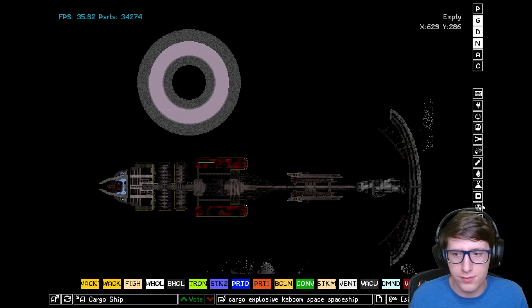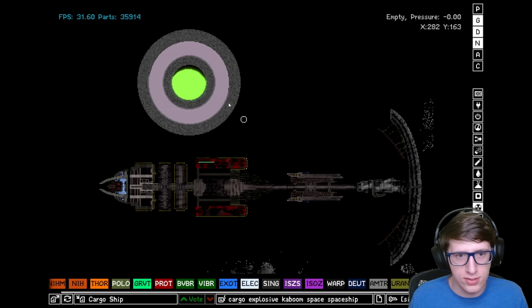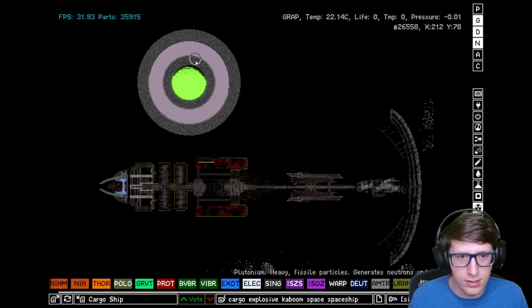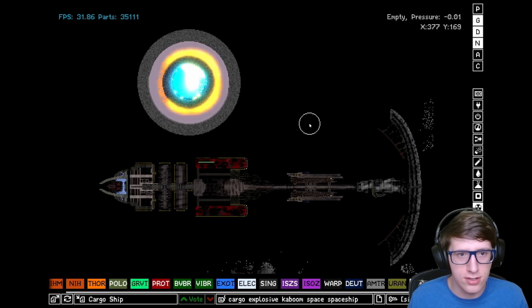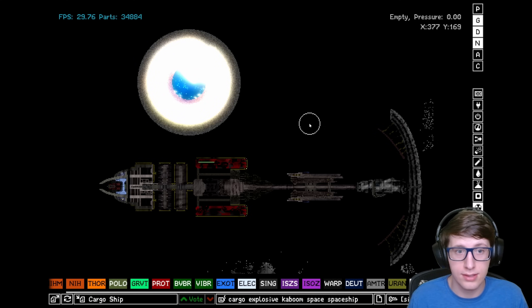I'm thinking that colloids and graphene together should be incredibly effective at containing things. Let's go ahead and do a little bit of a plutonium nuclear test here. That was literally a sizable nuclear bomb — that was a large nuclear blast.